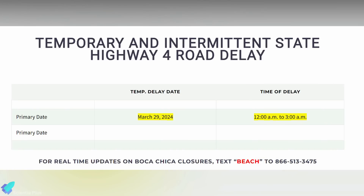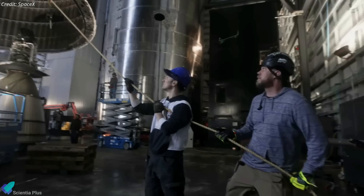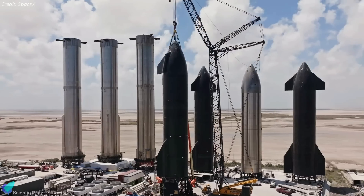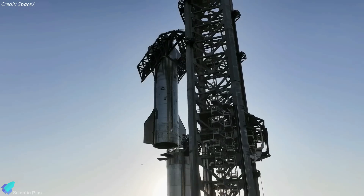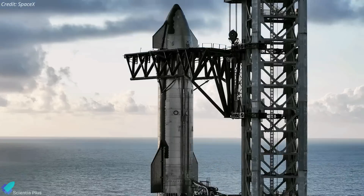As per the road closure schedule, ship 29 is set to return to the build site on March 29. There, the ship will undergo inspections, checkouts, and assembly verifications in the upcoming weeks, before being transported back to the launch site for a full-stack wet dress rehearsal atop its partner, Super Heavy Booster 11.